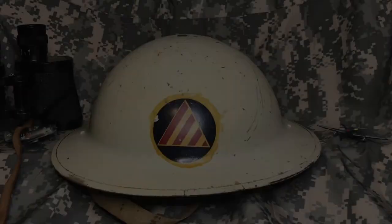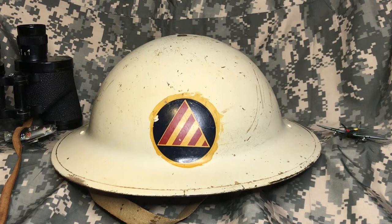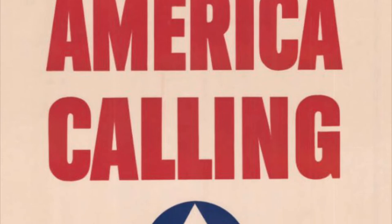Hello everyone and welcome back to Rich History. In today's video we're going to be looking at this original World War II Civil Defense helmet. Preceding the Second World War, the Office of Civilian Defense was created in 1939 to protect the mainland US against foreign threats.